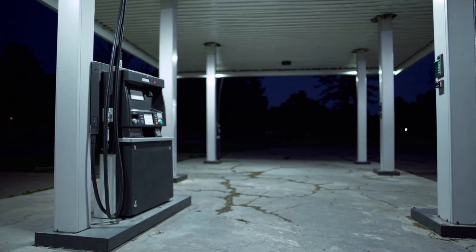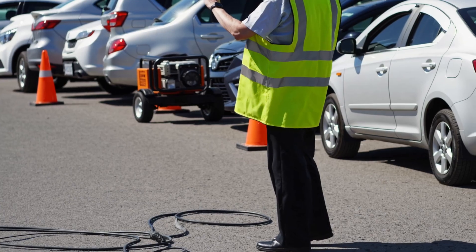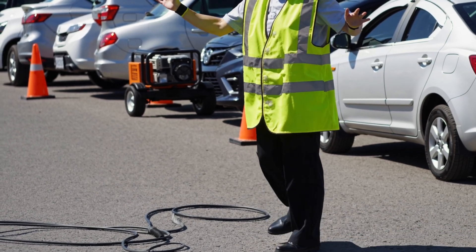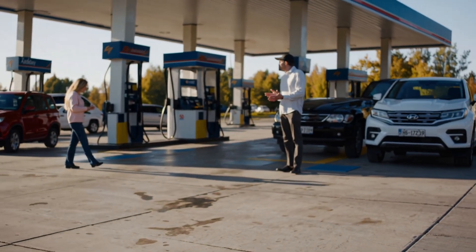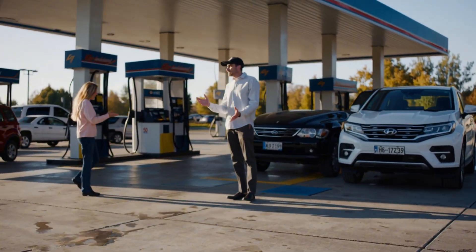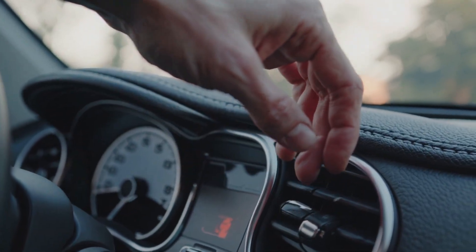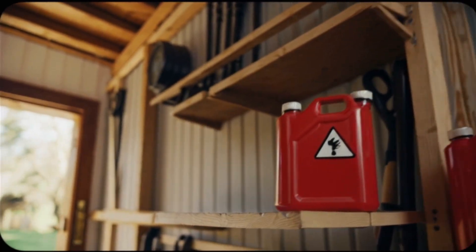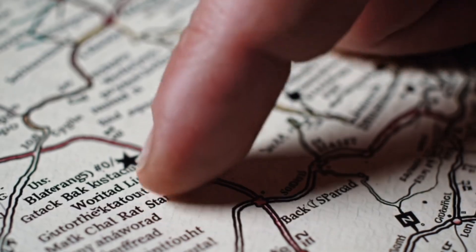Number eight: gas station pumps. Fuel underground is not your problem — moving it is. Pumps need electricity. A few stations will have backup power, and those become magnets for long, loud lines. Lines attract conflict and attention. Action: keep your vehicle above half a tank as a baseline. If your area allows it, learn the legal, safe way to store small amounts of fuel. Keep a printed list of stations that historically run on backup and plan your first two fuel stops off the main highway.